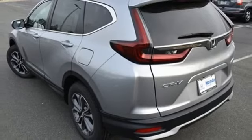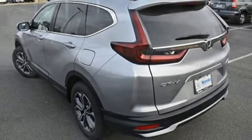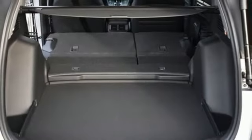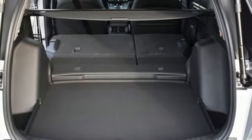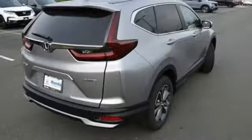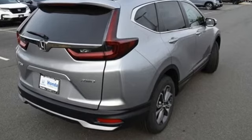Auto dimming rear view mirror, dual zone climate control, remote engine start, external memory control, express open and closed sliding and tilting sunroof, doors and push button start, proximity key, and an intercooled turbo inline four-cylinder engine.